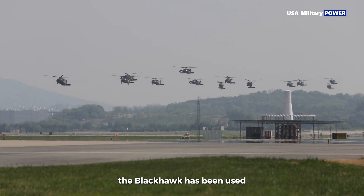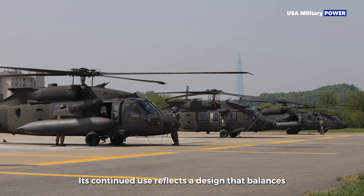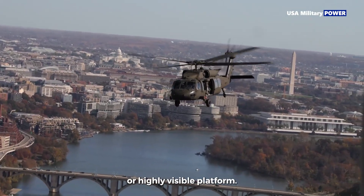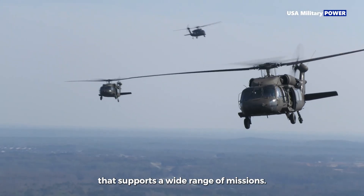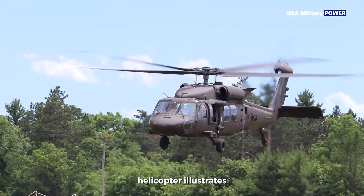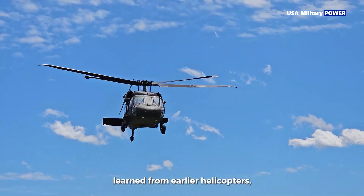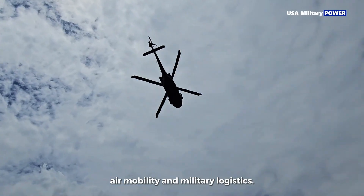The Black Hawk has been used in nearly every major U.S. military operation and by many allied nations. Its continued use reflects a design that balances performance, reliability, and adaptability. Rather than serving as a specialized or highly visible platform, the Black Hawk functions as a dependable utility aircraft that supports a wide range of missions. The Black Hawk helicopter illustrates how modern military aviation prioritizes flexibility and survivability over dramatic performance. By building on lessons learned from earlier helicopters, it has become a central component of modern air mobility and military logistics.